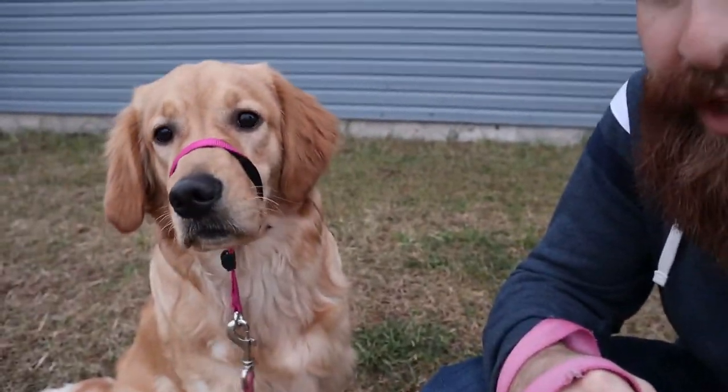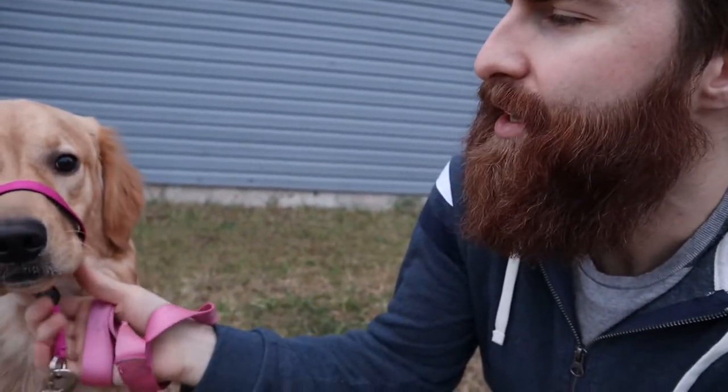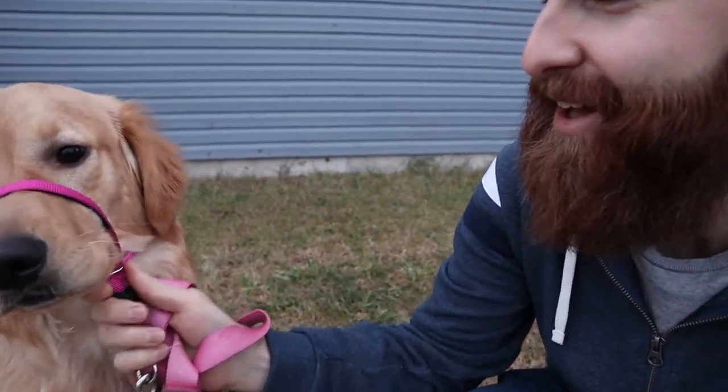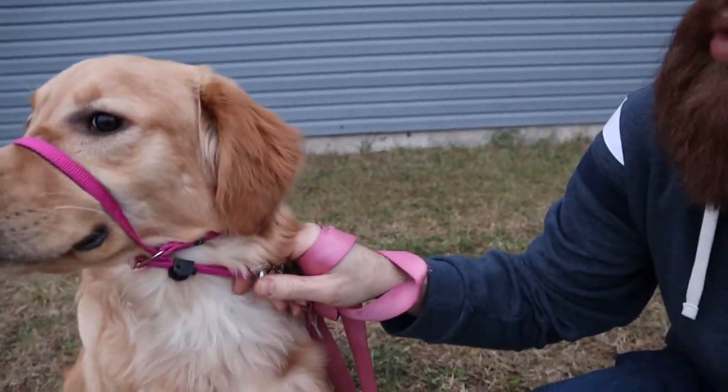You might say, Tyler, what's that abusive-looking thing on her face? It's a gentle leader — it's not a muzzle. Basically, she likes to pull, so if she has a regular collar on she will pull like crazy. So I got this gentle leader. What it does is it controls her head underneath her neck, so I can control which way her head goes. And if she tries to pull, it will pull her head down, and she doesn't like that.